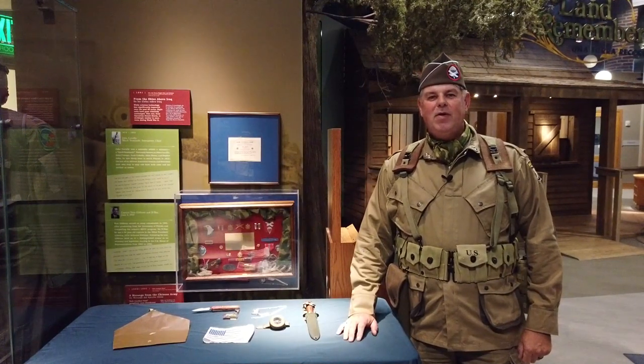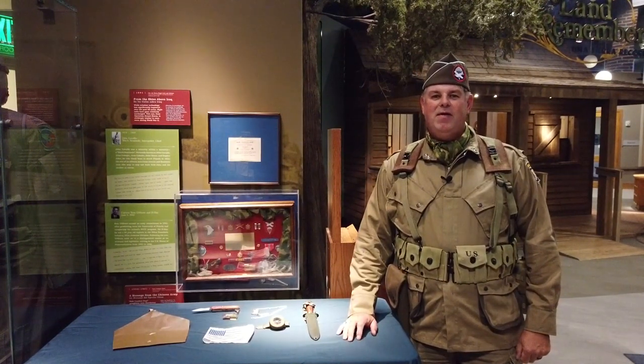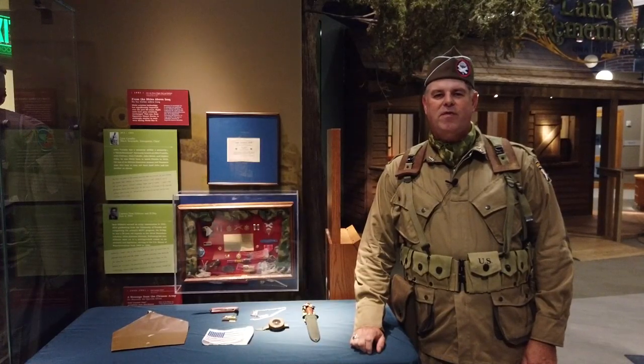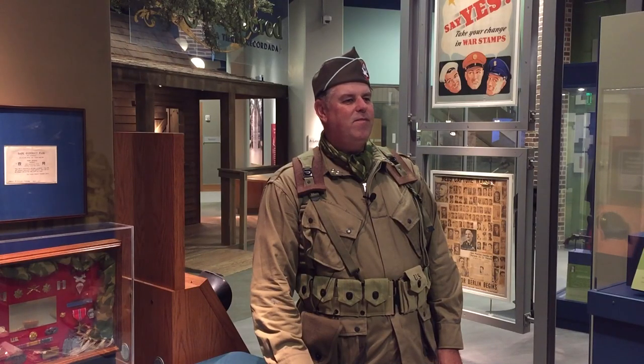Hello and welcome to Museum at Home, a program of the Tampa Bay History Center. I am Ross Lamoureux, historical interpreter here, and we are in our War Stories gallery, the area of our museum that focuses on the military history of the Tampa Bay area.